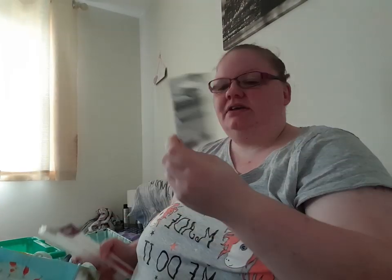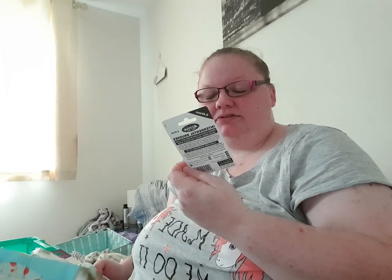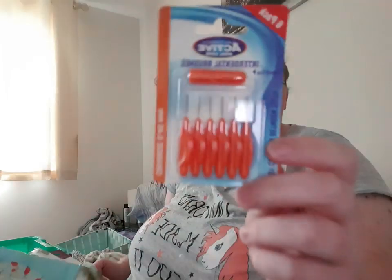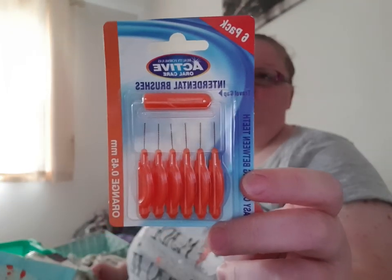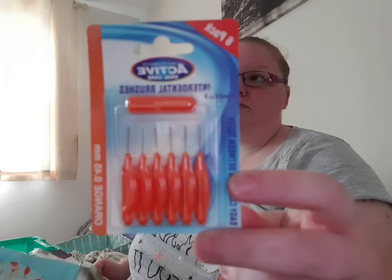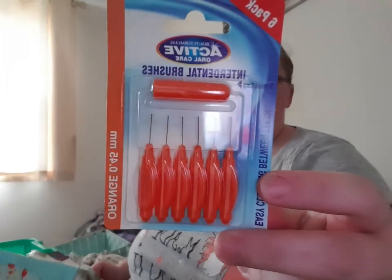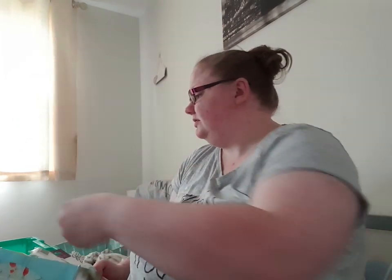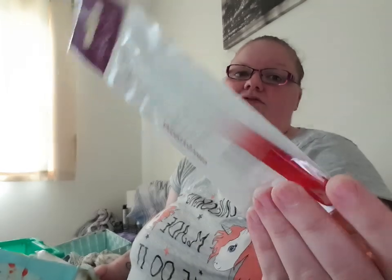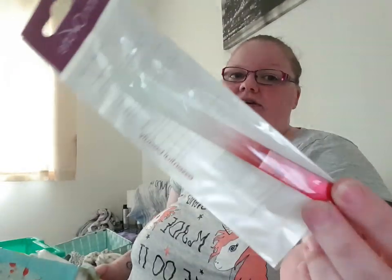I then got some of these Active All Care interdental brushes in 0.45 millimetres. These were a pound — I know Home Bargains are cheaper, about 40 or 60p, but I wasn't at Home Bargains. I've also got a glass nail file — these are the better ones for your nails if you're going to use a file. It comes with a little case, and that was about 60 or 70p.